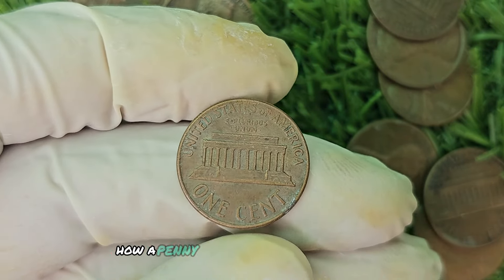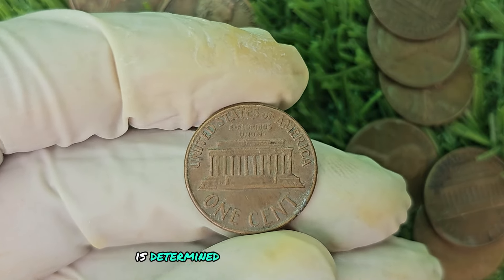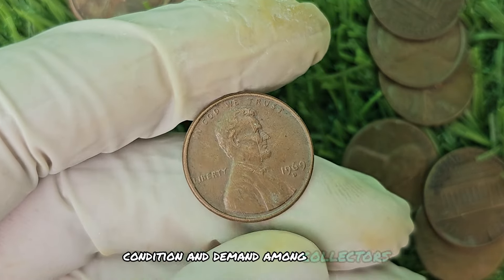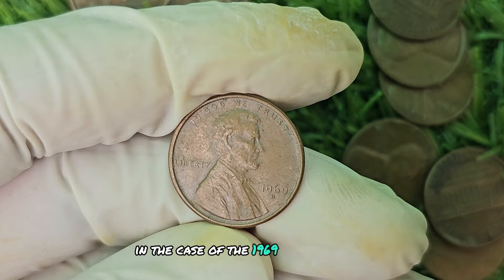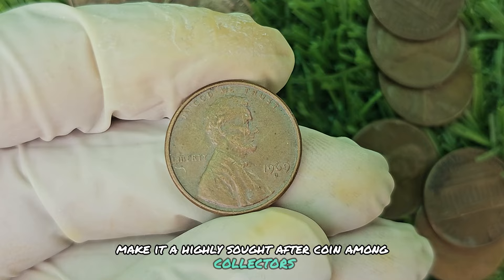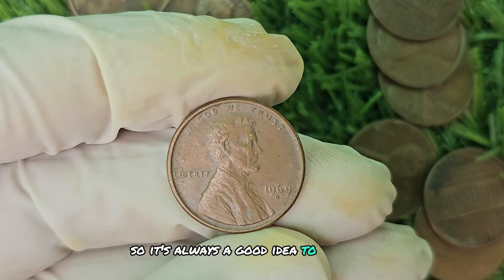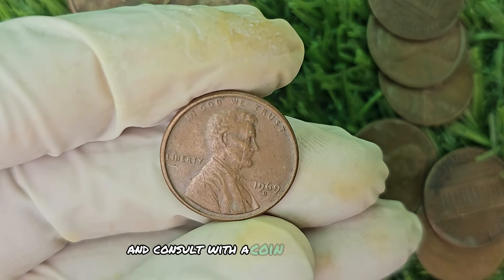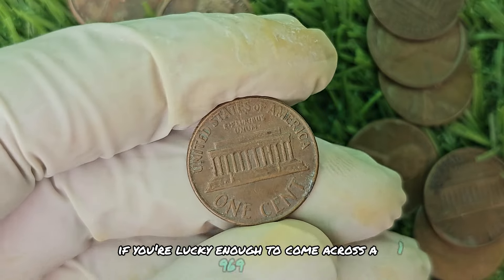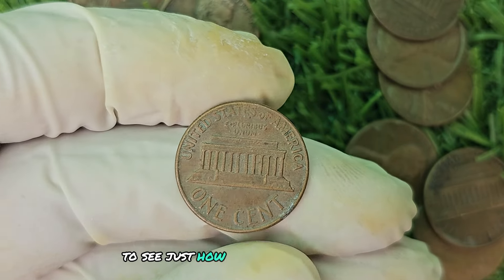You might be wondering how a penny from 1969 could be worth so much money. The value of a coin is determined by a variety of factors, including its rarity, condition, and demand among collectors. In the case of the 1969 D Mint Mark Brown Shade penny, its rarity and unique color make it highly sought after. It's important to note that the value of a coin can fluctuate over time, so always consult with a coin expert before selling or buying rare coins. If you come across one, it's worth getting it appraised.